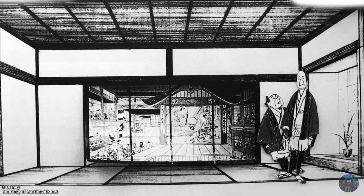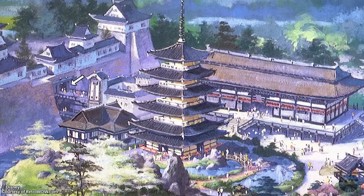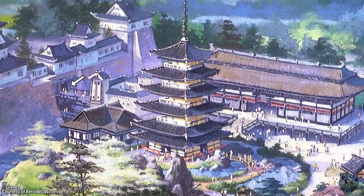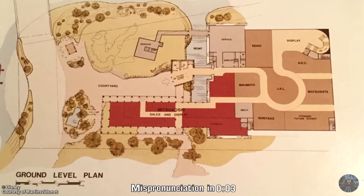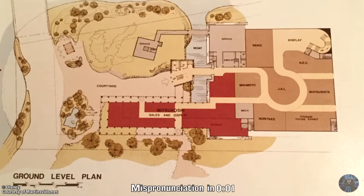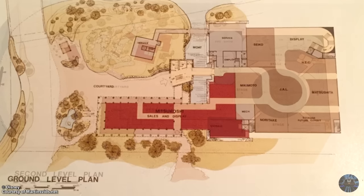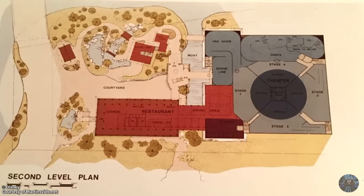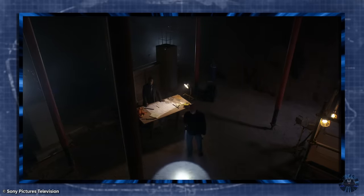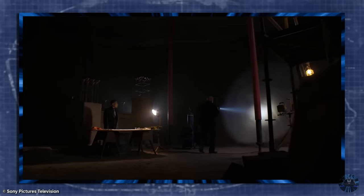So what happened to Epcot's version? To answer, it's important to backtrack a bit. As originally planned, visitors would have entered the Japanese castle — the Meet the World show building. The building itself would have had two floors: the first being an access point to the Mitsukushi store along with a number of sponsorship-based displays, and the second floor would have housed the actual attraction as well as the queue and pre-show. The two floors, displays, and attractions needed to be very intricately structured.